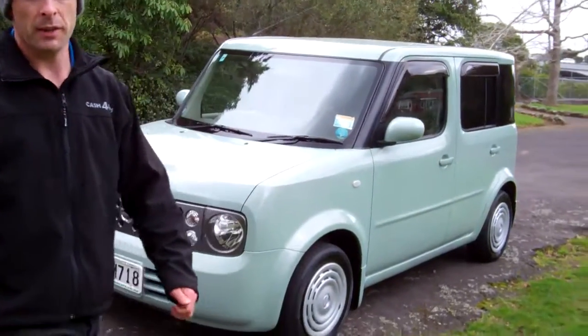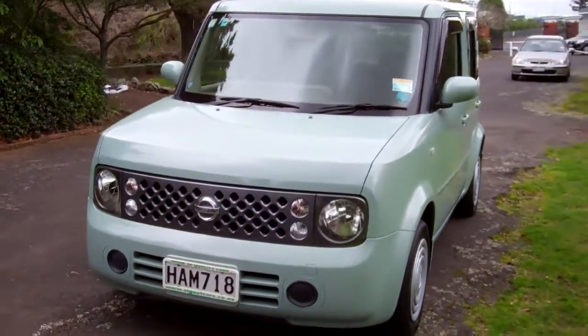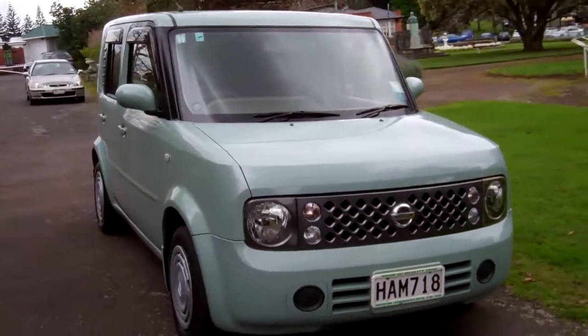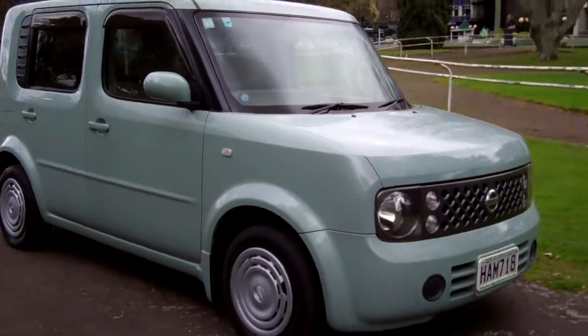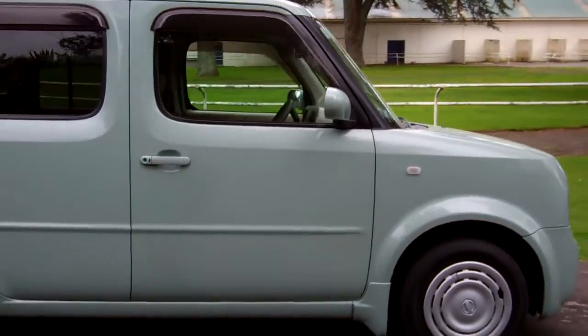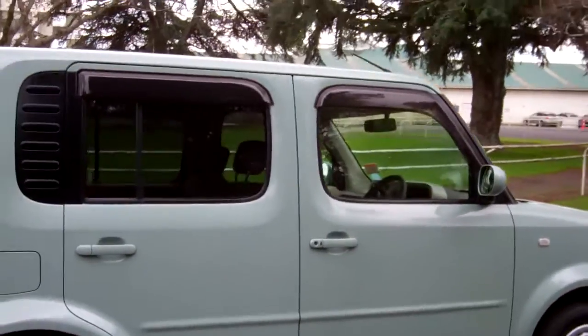Hi everyone, Dan from Cash4Cars. What you're looking at is our latest vehicle to go on the internet at an auction. This is a 2005 Nissan Cube 5-door hatch. Very popular vehicles, really cool look. Heaps of room for a small little MPV.